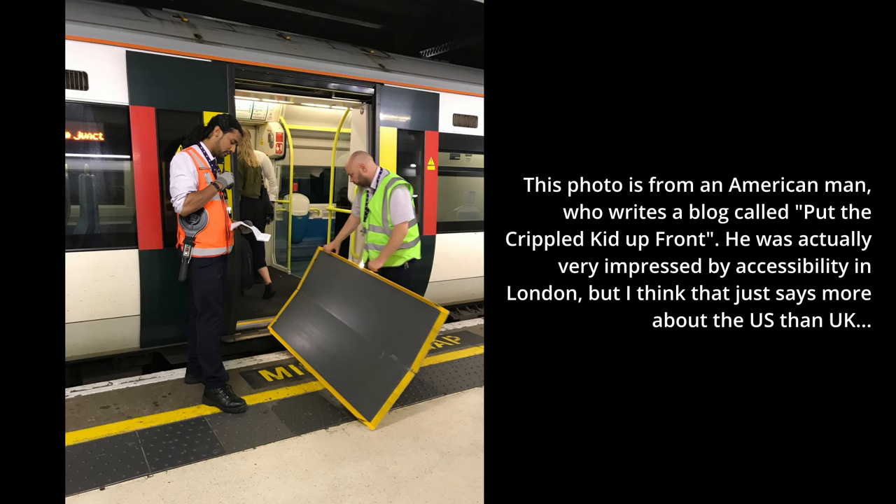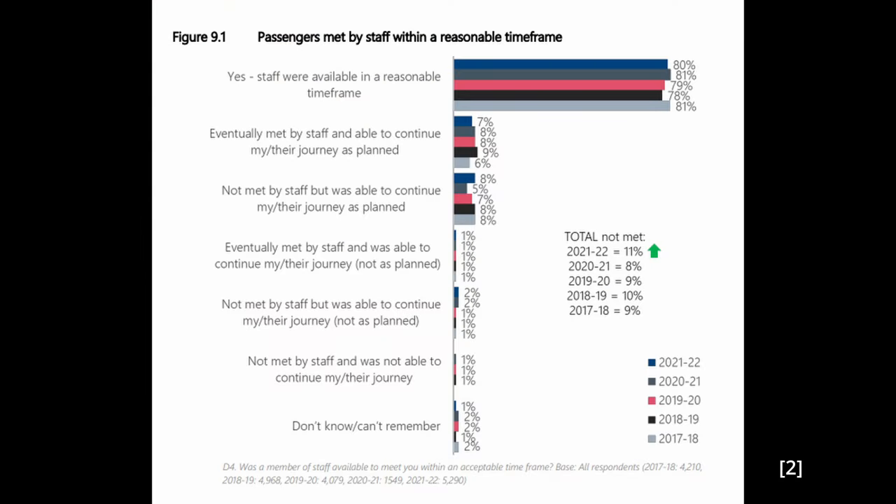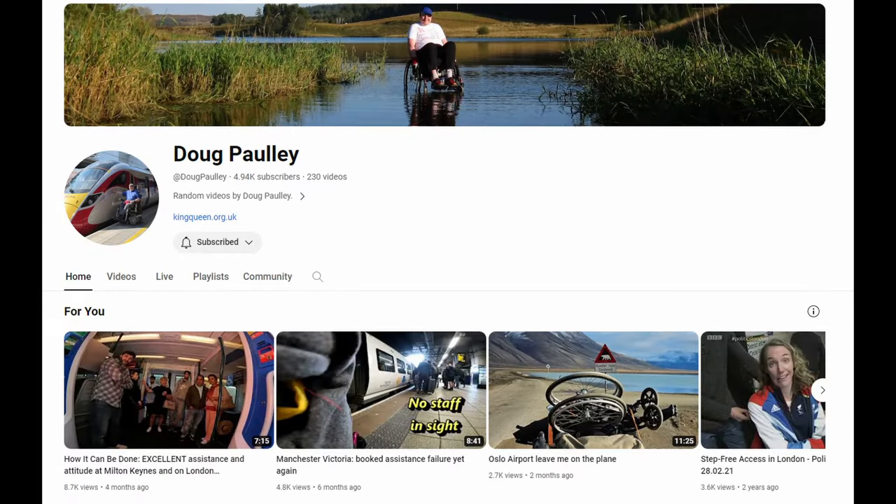However, that 'hopefully' is a big one. Passenger assist often just doesn't turn up. Even if they do, there's no guarantee that the journey will be possible.